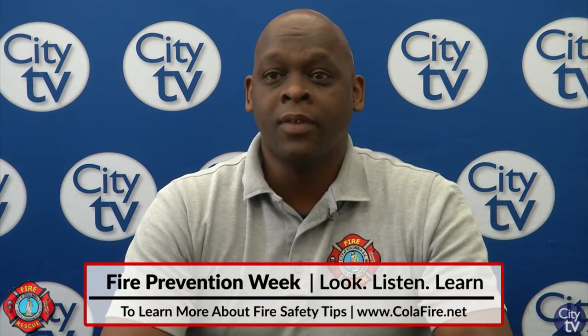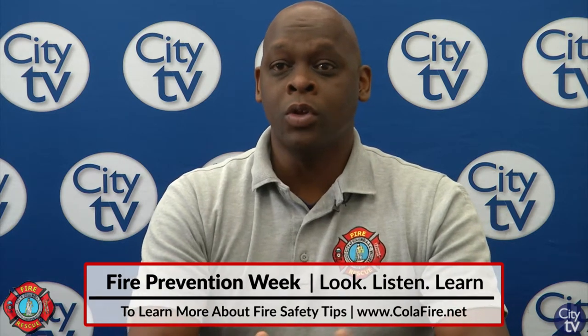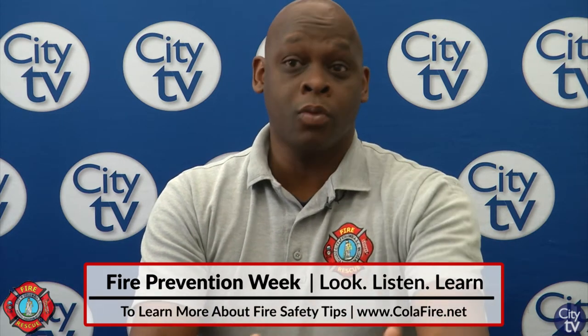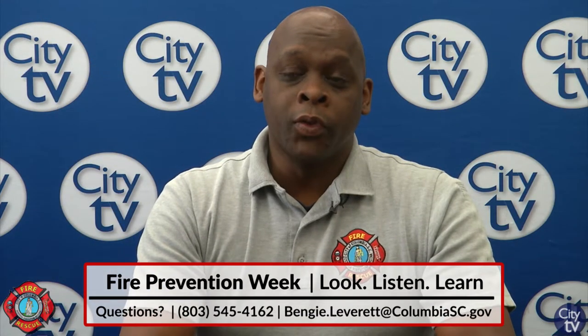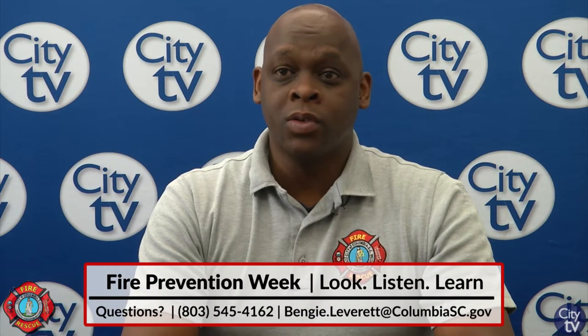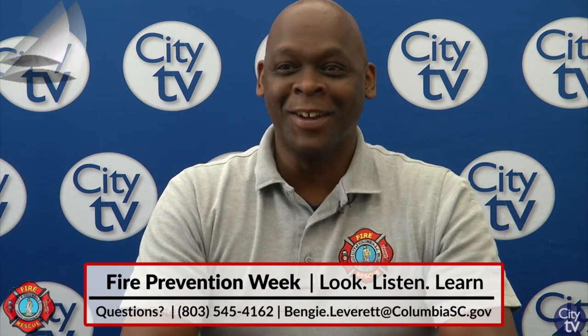You can go to our website at colofire.net. We have a page dedicated for evacuation plans, and you can also get in contact with us and we can come do a home safety survey where we actually go through your home and give you step-by-step ways to create or improve your evacuation plan. You can call me at 803-545-4162, or email me at Benji.Leverett@ColumbiaSC.gov.